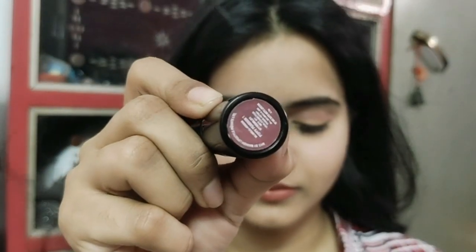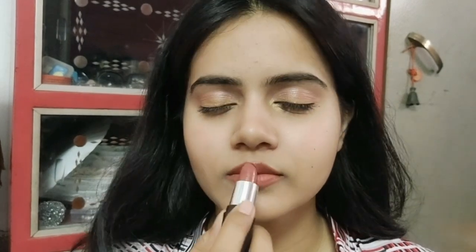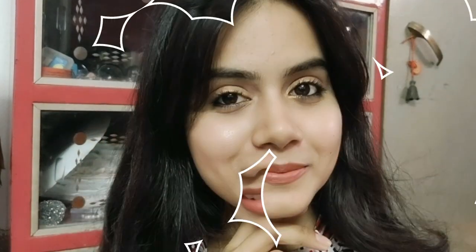This is NYB shade number one — a nude shade — so I have used this as a lipstick as well. And yeah, that's my final look! Hope you all loved this look. If you liked this video, like and share it, and subscribe to my channel. Eid Mubarak once again — bye bye!